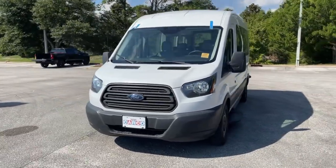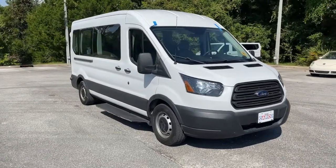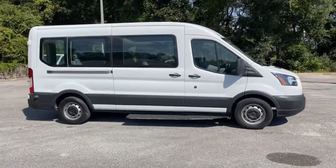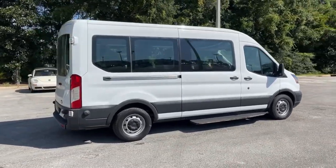Picture yourself in the 2015 Ford Transit. This vehicle is an outstanding buy with fewer than 70,000 miles on the odometer. This strong, dependable Transit is an expert at hauling people and cargo.